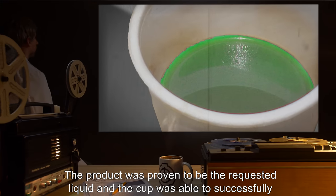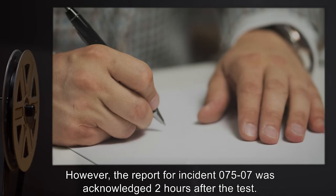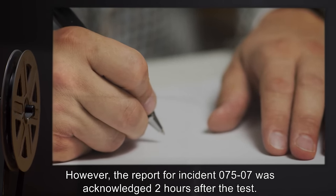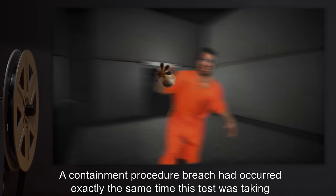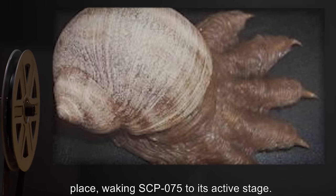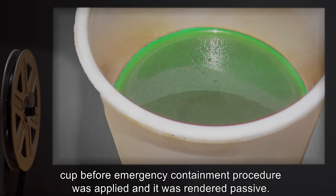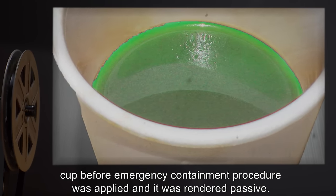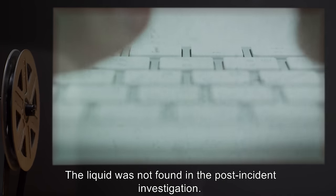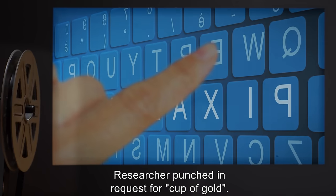However, the report for incident 075-7 was acknowledged two hours after the test: a containment procedure breach had occurred at exactly the same time the test was taking place, waking SCP-75 to its active stage. It was able to secrete an amount of basic solution equal to the capacity of a coffee cup before emergency containment procedures were applied and it was rendered passive. The liquid was not found in the post-incident investigation.